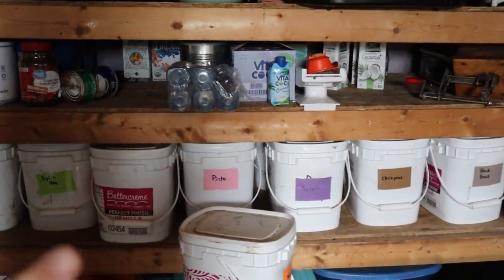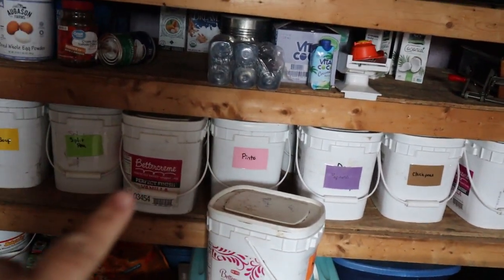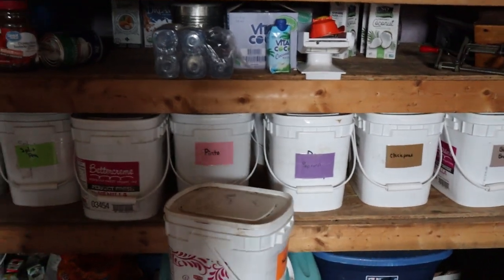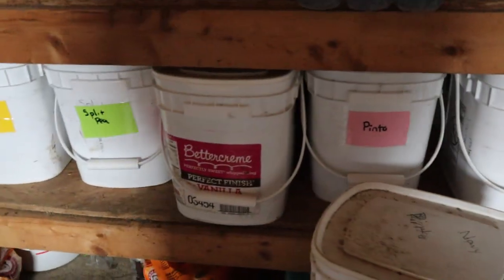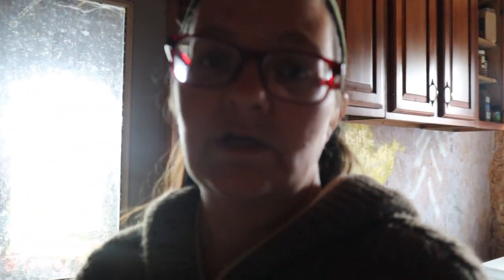Over here I have black beans, chickpeas, popcorn, pinto beans, adzuki beans, and navy beans — all my beans are in a tote. I had somebody write me a list of how much is in there. If anything is half or less, I'm going to restock it. If I only have a little bit I may need to restock different beans. I'll restock those at the health food store because I can get organic beans there.